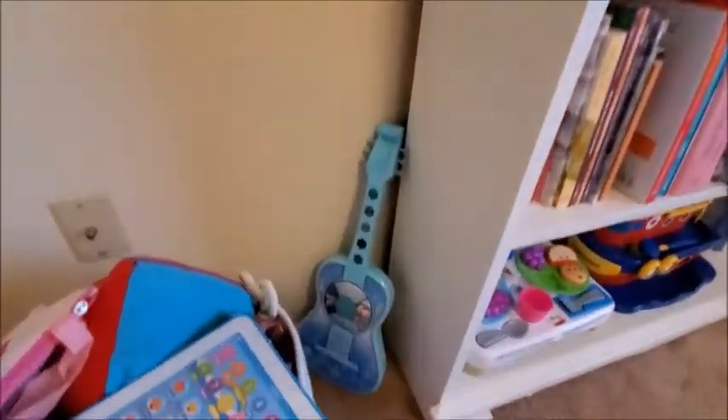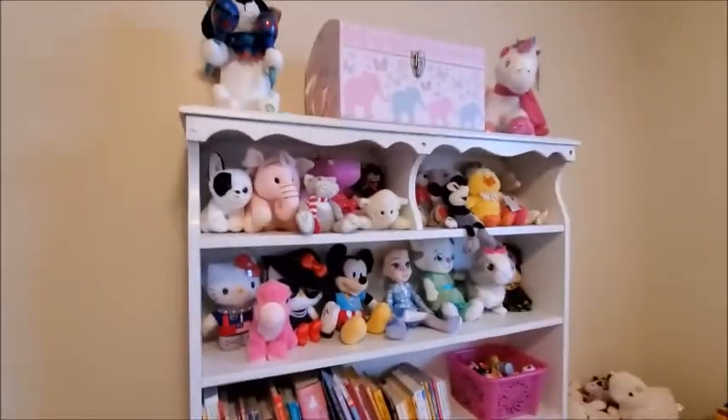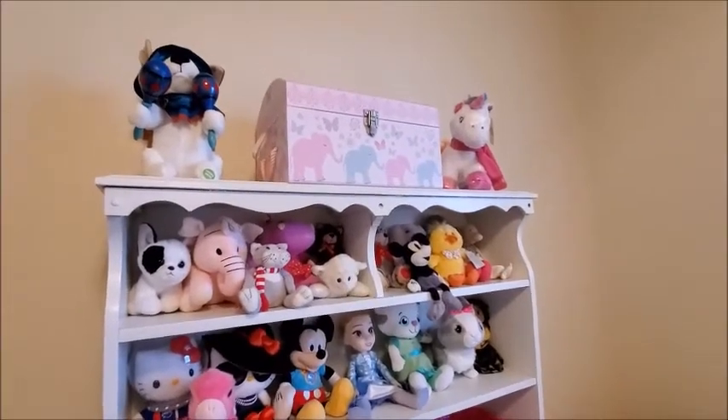This Frozen guitar she got for Christmas — she likes it too. Then this, I think it's a bookshelf — a white bookshelf where she has some toys on top.